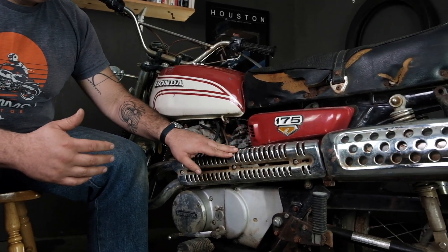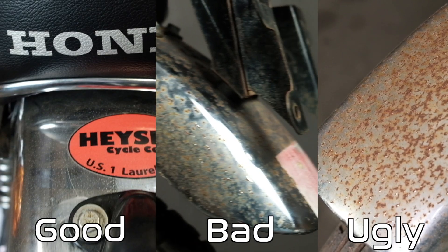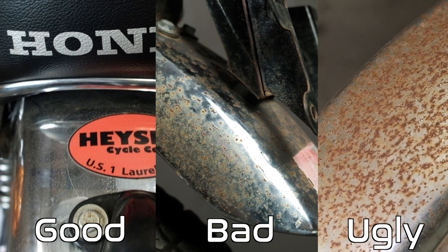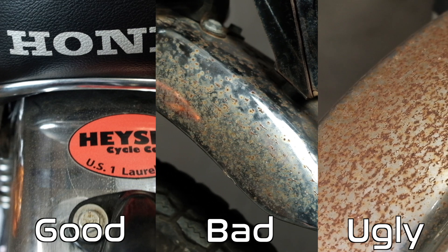This brings us to our fifth and final point: surface finish — the surface condition of the various elements of the bike. One of the big ones is chrome. Vintage bikes have a lot of chrome pieces, like this muffler guard right here, that tend to get rusty. Depending on the rust, sometimes it's very easy to clean off; other times it's so pitted and bad that the part cosmetically won't look great. So you have to ask yourself what you're willing to deal with when it comes to chrome pieces.